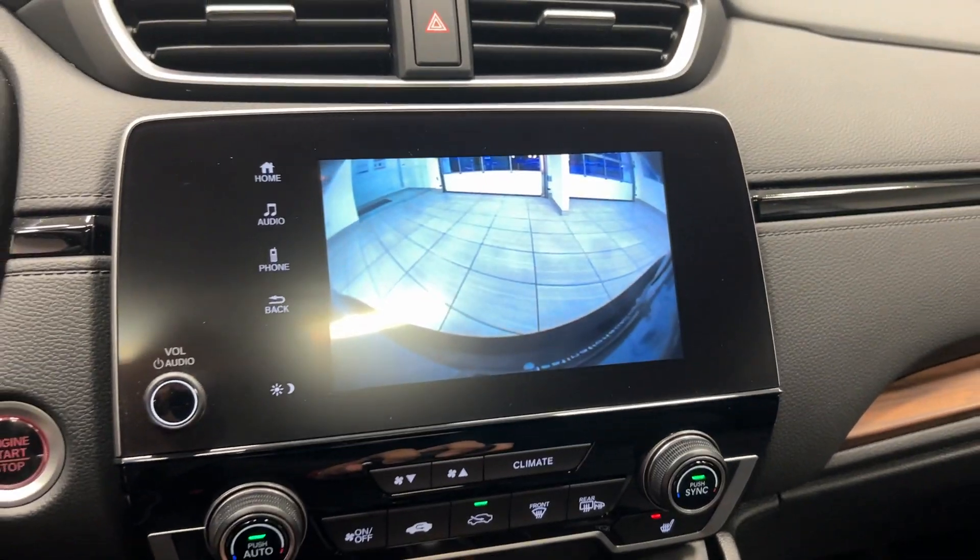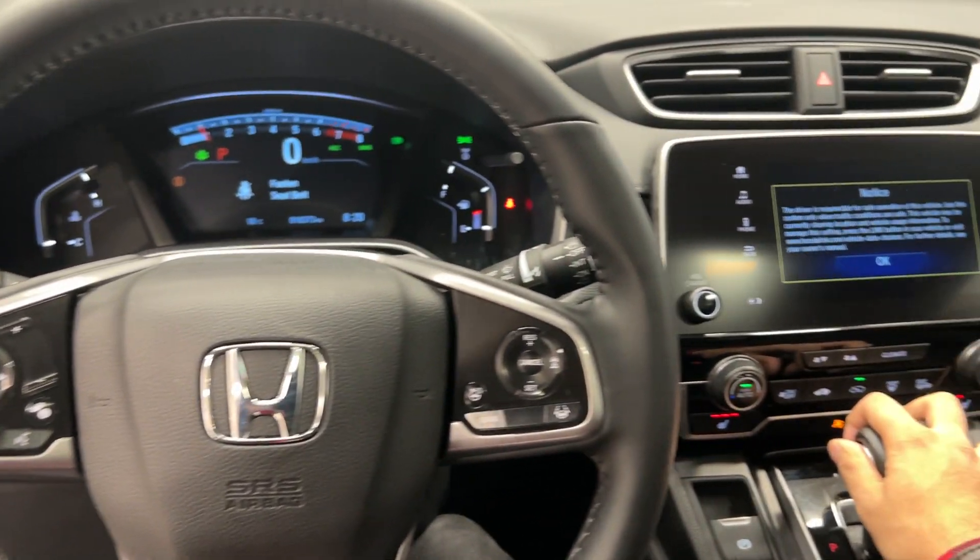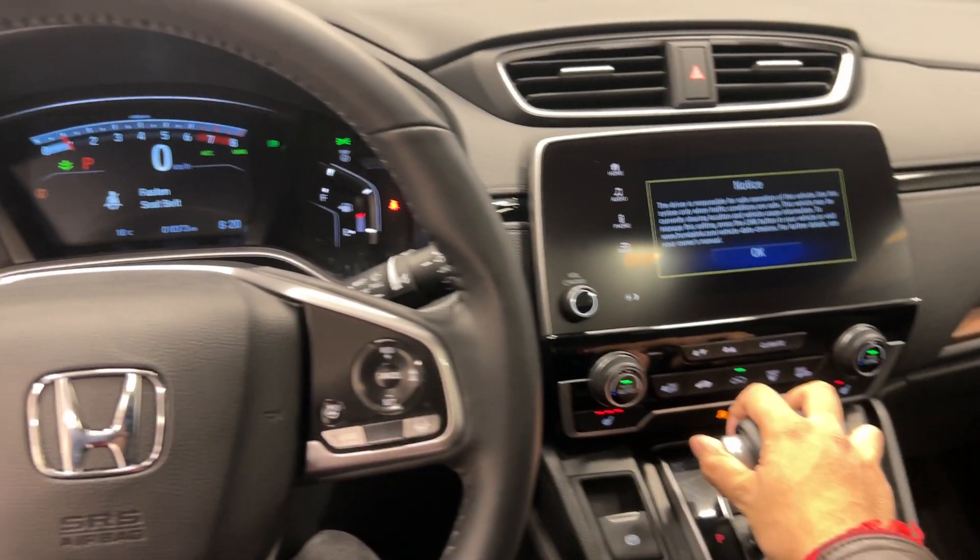Only 10,000 kilometers — super low — with a backup camera and Bluetooth connectivity. This awesome vehicle can be yours today here at Destination Honda. Come check us out!